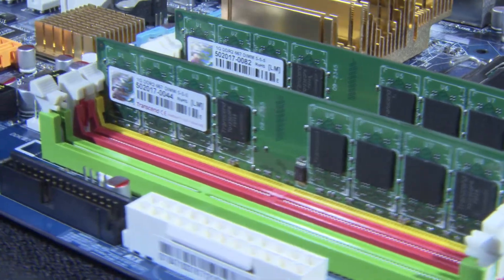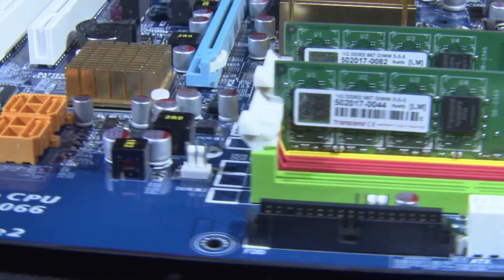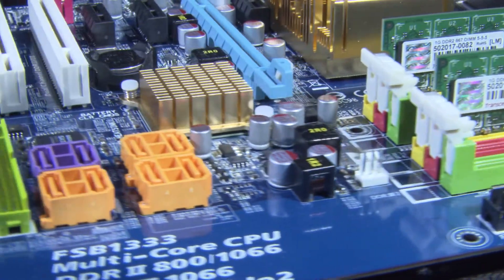An electronic circuit contains many different components. These components are separate parts that can be used to control the electric current. Over time, electronic circuits have improved as new components have been invented and improved.